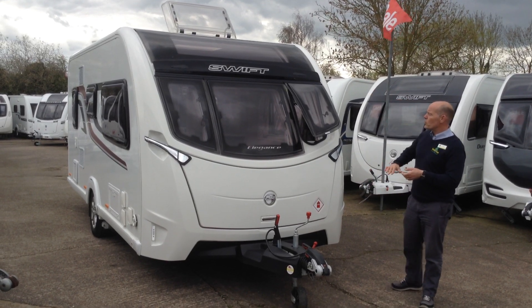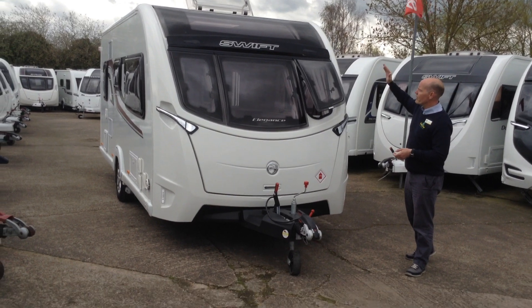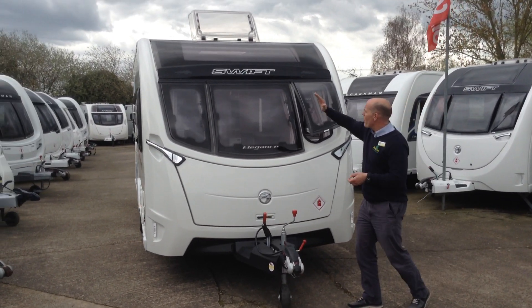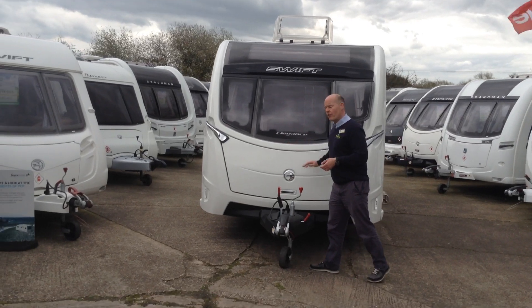What makes this particular van so special? It's got this fantastic front panel and a very aerodynamic shape, as you can see. Full panoramic window, and you'll notice the three opening windows are inset into the front panel.